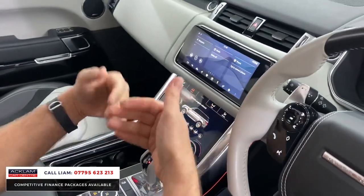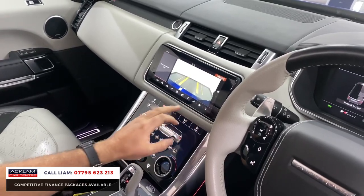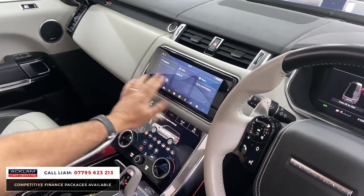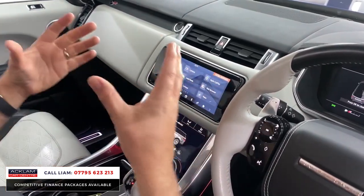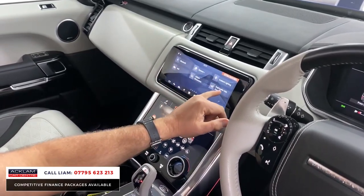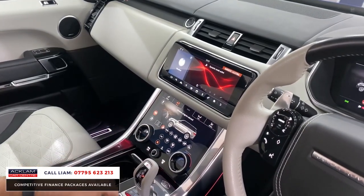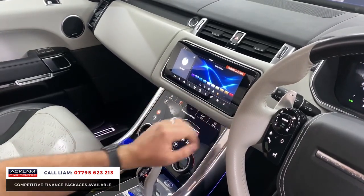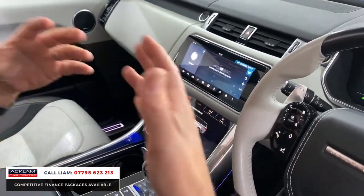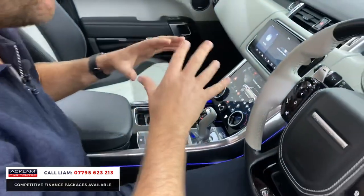Standard features include heated seats and reversing camera. Looking at the main screen and sliding along, you can see things that differ on an SVR compared to a standard Range Rover Sport — deployable side steps control and ambient lighting. Out of dynamic mode you can see those extra features, and in dynamic mode you can set the car to perform how you want — the noise, suspension, everything.